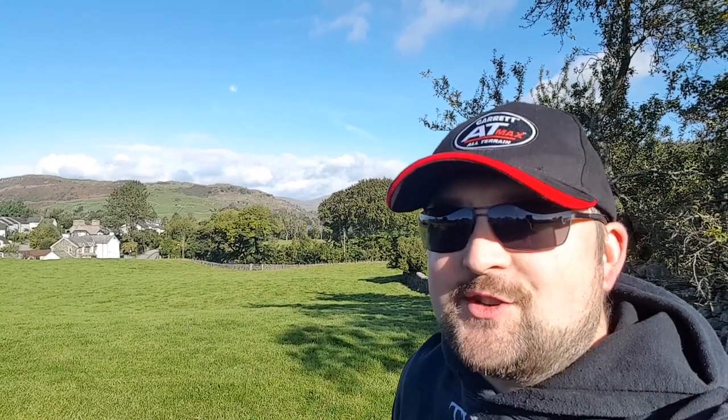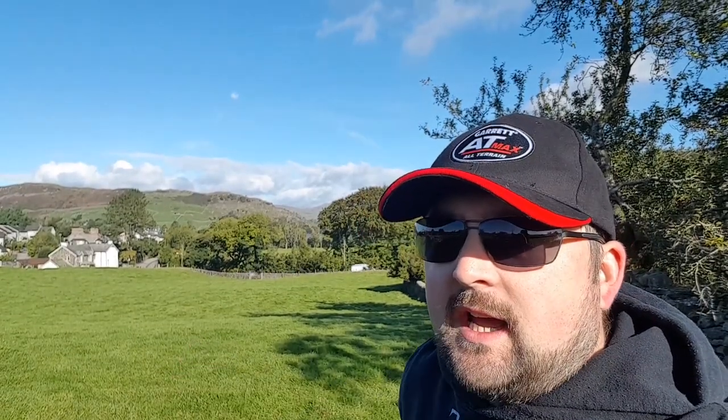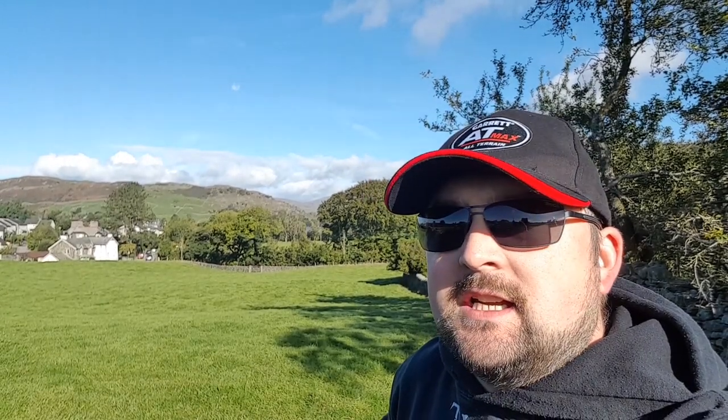Hey everybody, welcome back treasure hunters. We're here at our 1600s property — that little white one there is the landowner's house. All this area here hasn't been developed or touched for a good 800-900 years, and this site goes all the way back to about 1300. All this area all the way down there was the site of a huge fair.